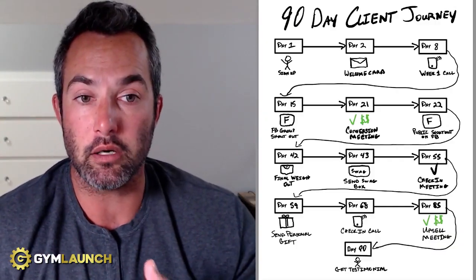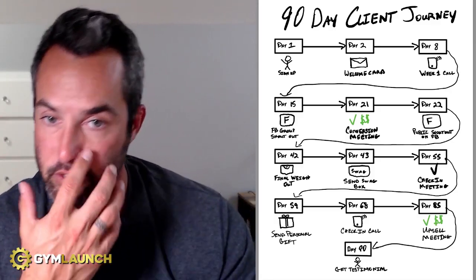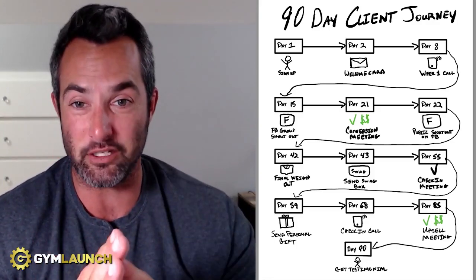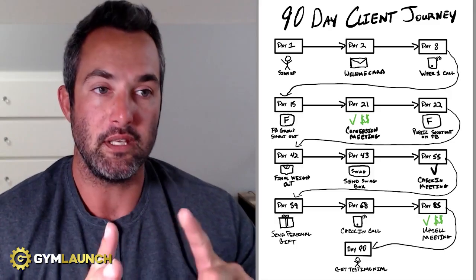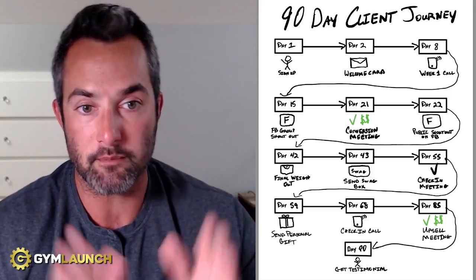A week later — day 21 — this is where most of our clients do their conversion meetings. Most of our clients use a six-week challenge, and at the halfway point on day 21, this is where they meet with the client as a check-in and then convert them into continuity using the upsell/downsell method and irresistible offers. This is where you do it.